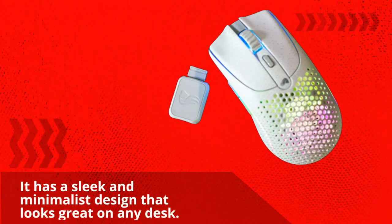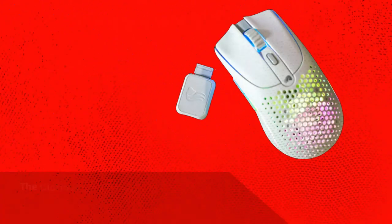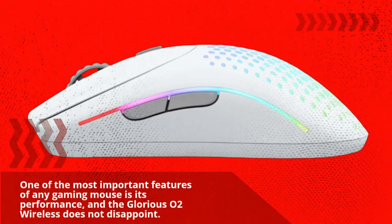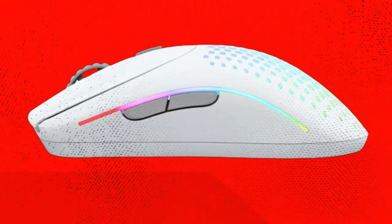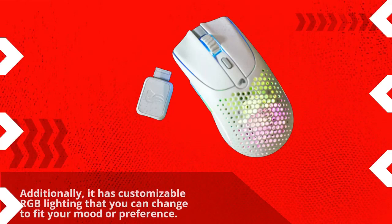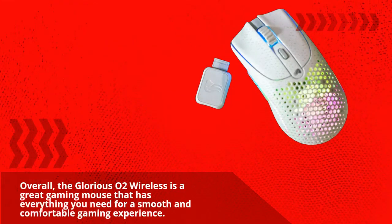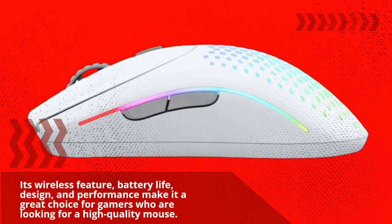One of the most important features of any gaming mouse is its performance, and the Glorious O2 Wireless does not disappoint. It has a high-end PixArt 3360 sensor that provides excellent tracking accuracy and fast response times, making it perfect for competitive gaming. Additionally, it has customizable RGB lighting and six programmable buttons that you can assign to your favorite commands or macros. Overall, the Glorious O2 Wireless is a great gaming mouse with wireless connectivity, battery life, design, and performance for a smooth and comfortable gaming experience.